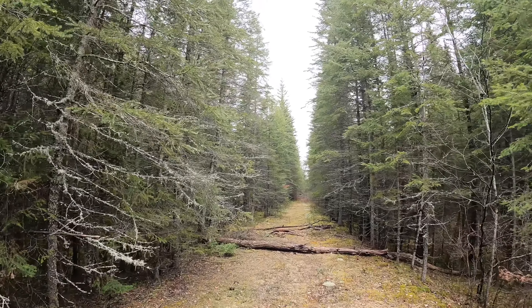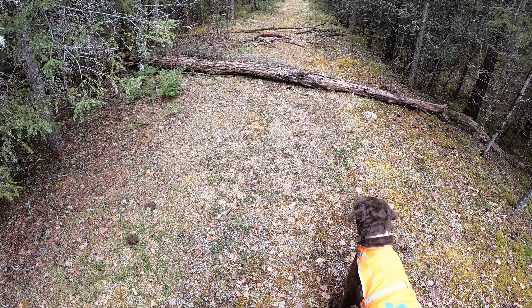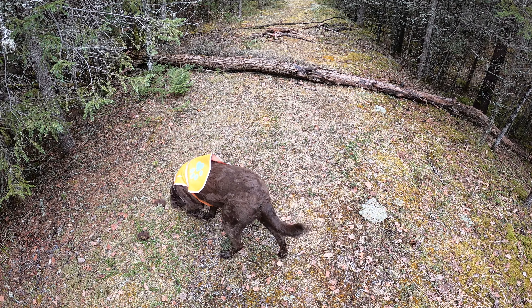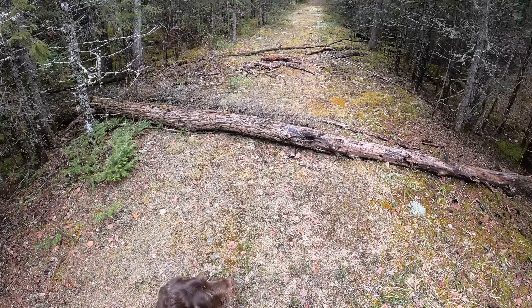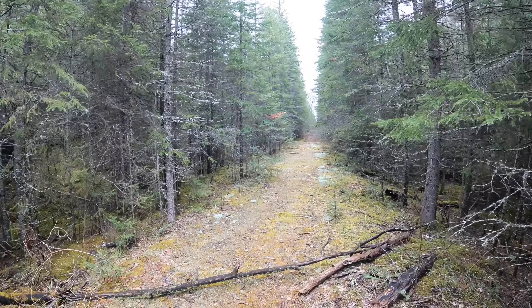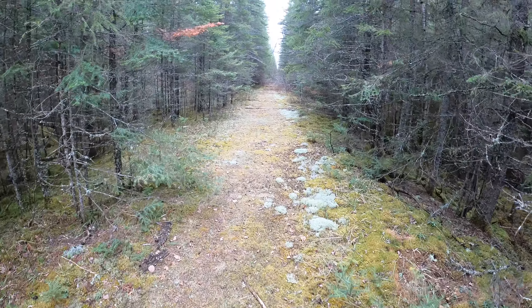Look how nice and well-defined this is here and then it gets grown in a bit. How much further do we have to go? 180 meters. We can do this. What time is it? Quarter after one.